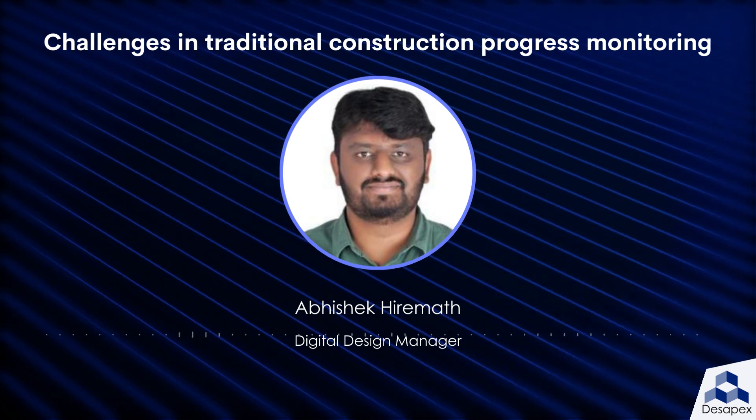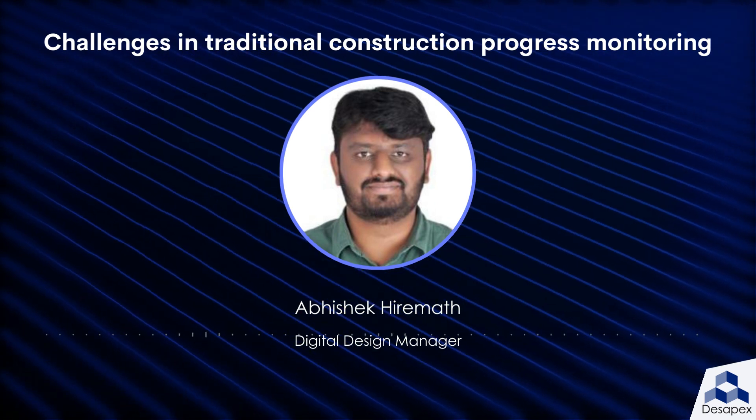Next is time-consuming. Site visits, document control, and other tasks associated with traditional progress reporting can be a time-consuming task.